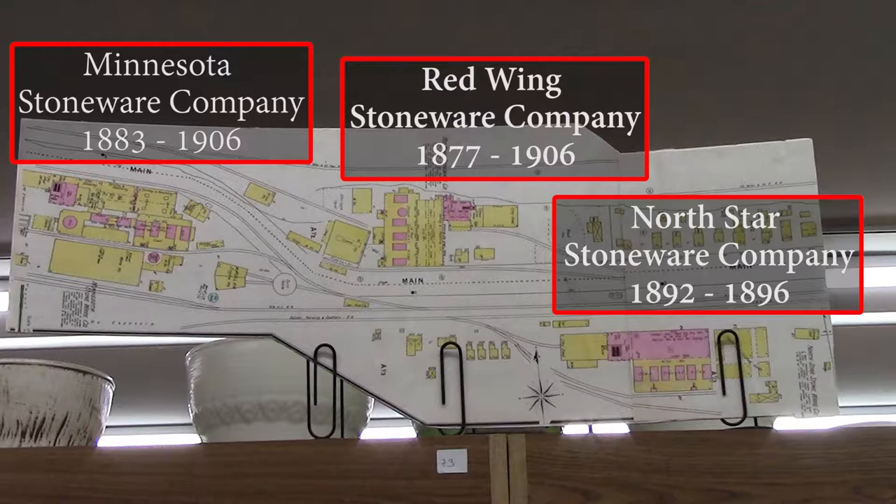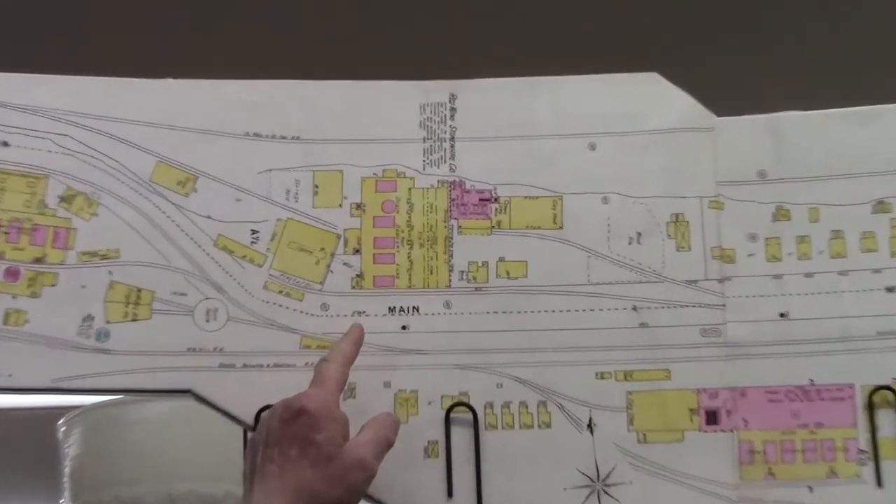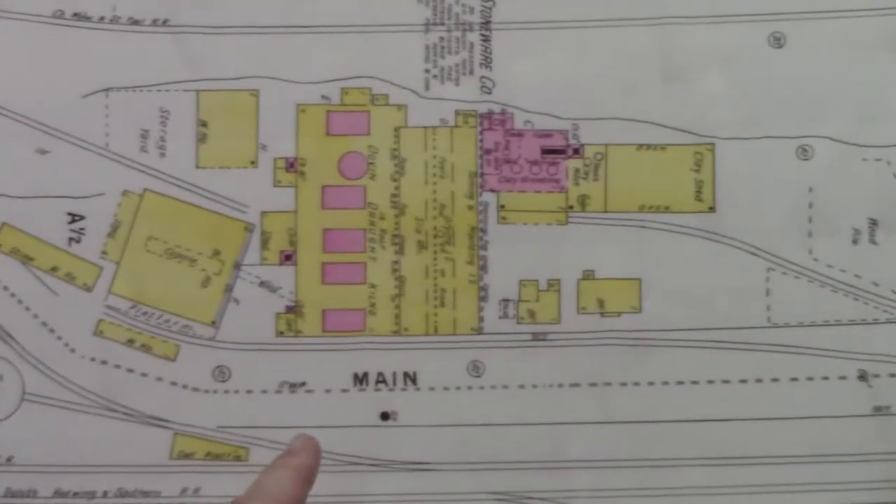Red Wing was a combination of three companies. The first company was 1877 — it was Red Wing Stoneware. It's across the road.